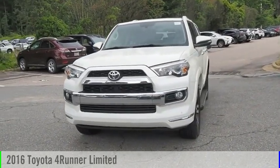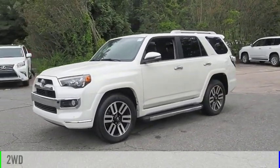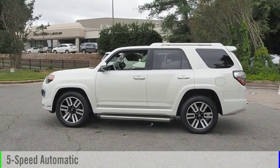Take a ride in the 2016 4Runner. This vehicle is powered by a two-wheel drive, six-cylinder, 4.0-liter engine, and comes with a five-speed automatic transmission.